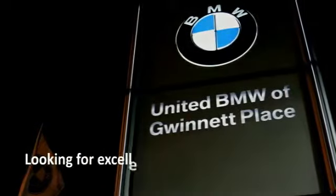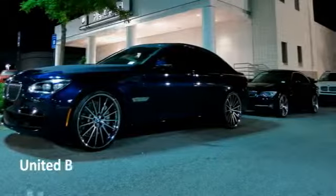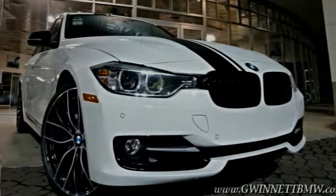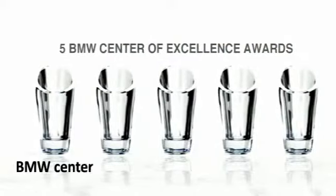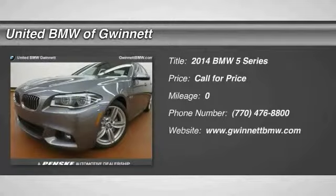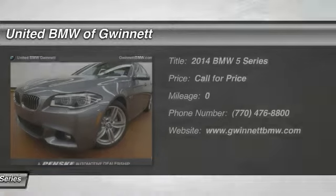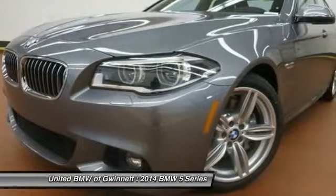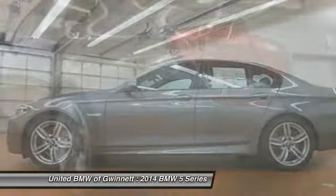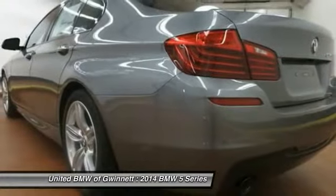Looking for excellence? Look no further than United BMW of Gwinnett. United BMW is the only BMW dealership in Georgia to be awarded consecutive BMW Center of Excellence awards. The 2014 Five Series incorporates bold styling cues that departed from BMW's traditional styling language. If you are looking for excitement and boldness, the Five Series is for you.